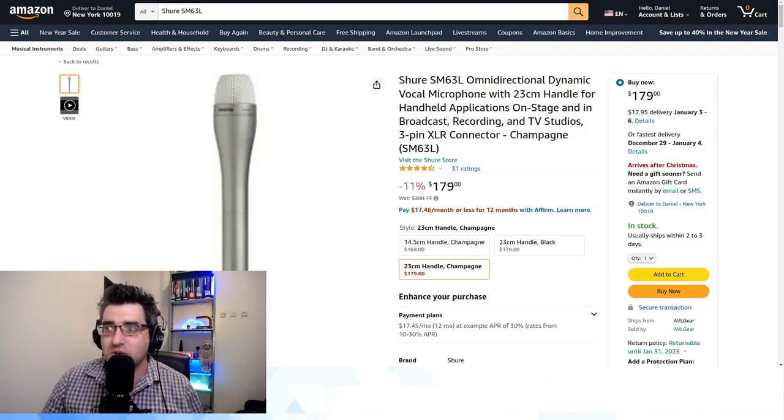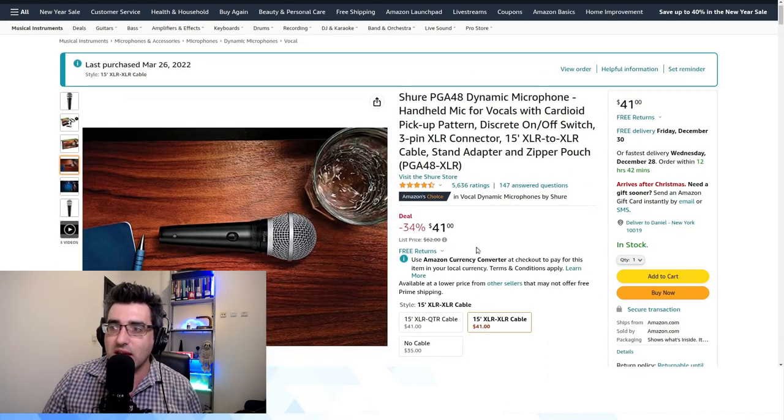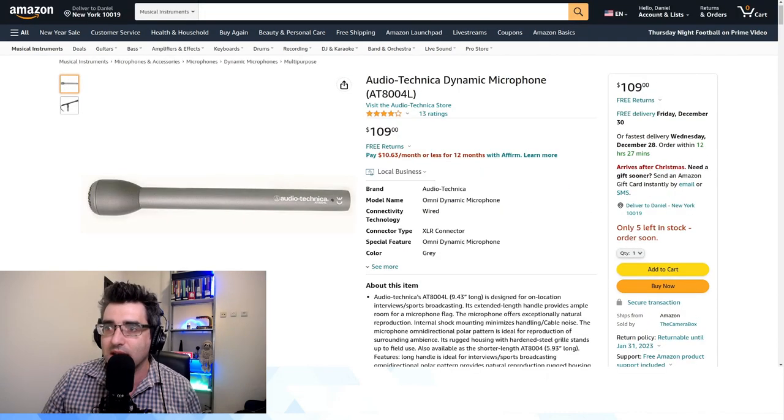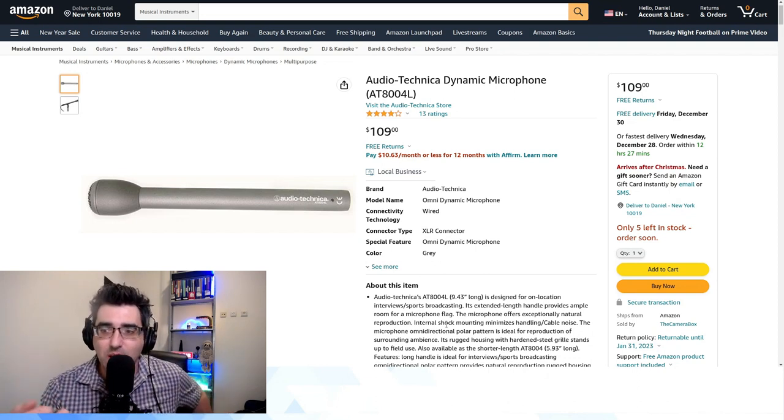Coming back to the listing for the PGA48, you can see it very specifically says it's a handheld mic for vocals — and again, that's where the problem comes from when using it as an interview mic.